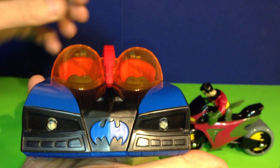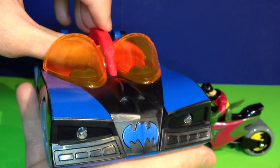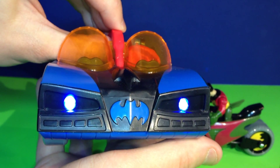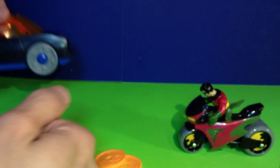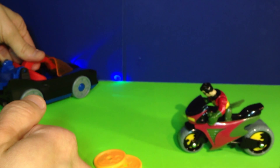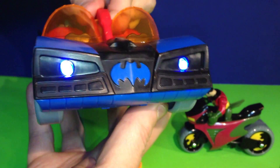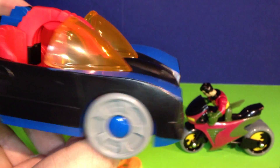First of all, underneath this middle part right here is a little button — you push that and the lights will go on. The headlights come on so Batman can see in the dark. That is really cool looking.